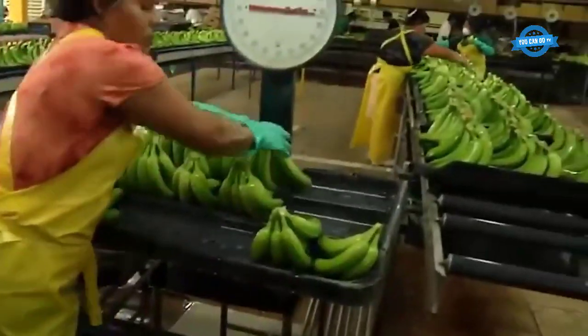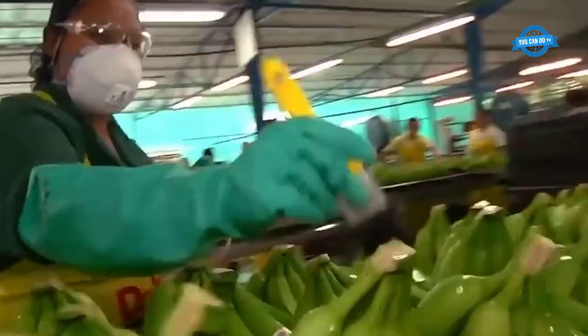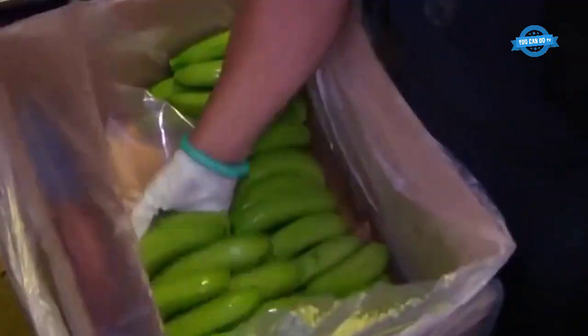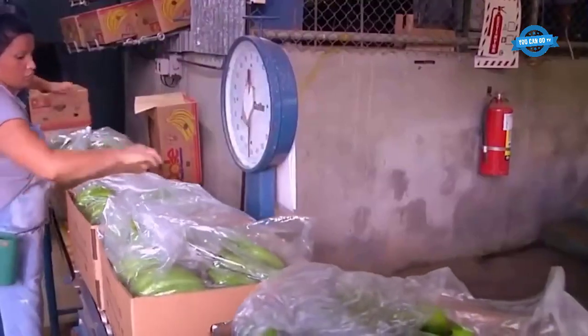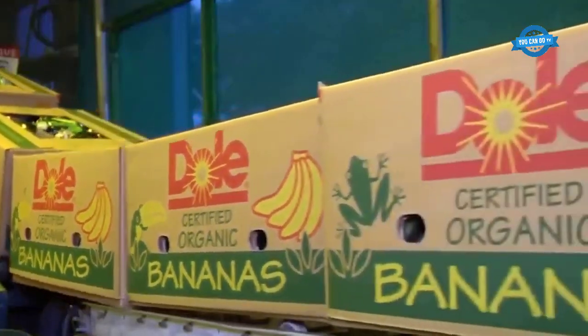Once packed, bananas are stored and transported in cold containers, usually at a temperature of 13.3 degrees Celsius. During transport, bananas need to be handled with care because they are easily crushed and damaged. When the bananas arrive at their destination port, they are first taken to a ripening room — a process involving ethylene gas — and then sent to stores.